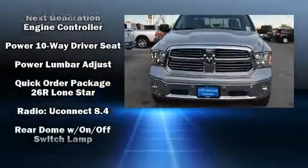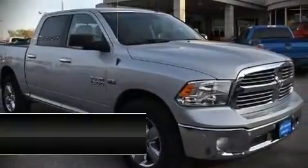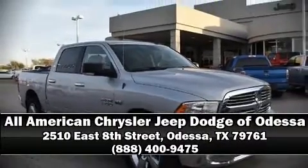With side curtain airbags supplementing the rest of the safety network, you can be assured that you and your passengers will experience top-tier protection. Please don't hesitate to give us a call.